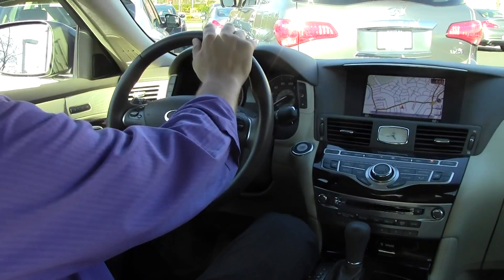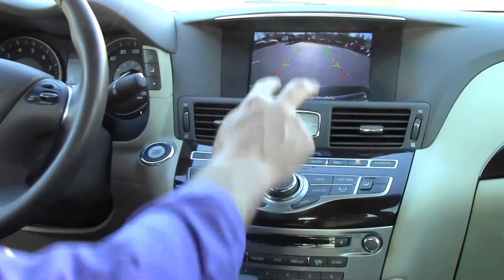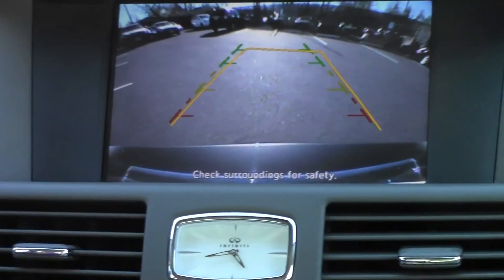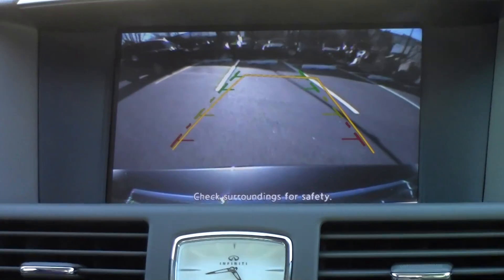What's also nice with the M: we have a backup camera. Put it in reverse — watch this. There are our parking guidelines right here. This parking view is very, very accommodating. Take the brake off and you can see it's very, very nice.